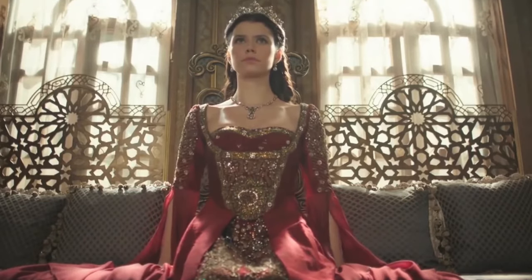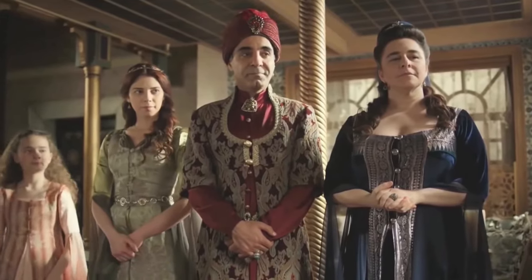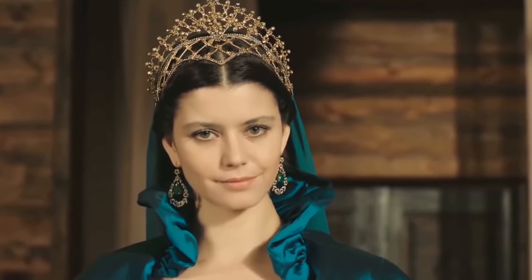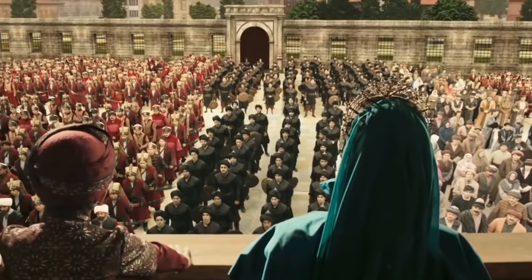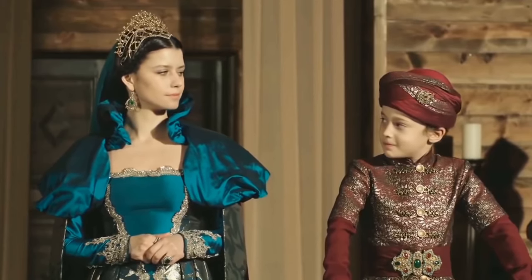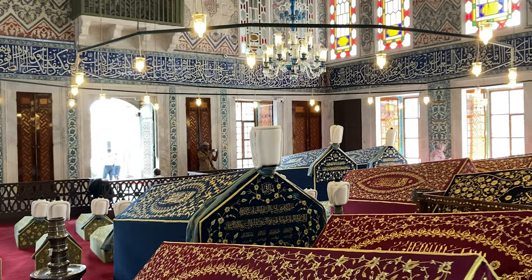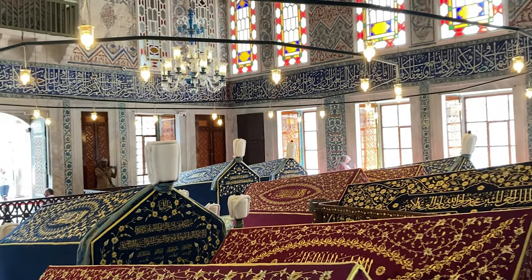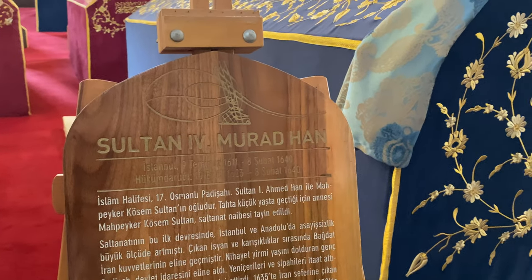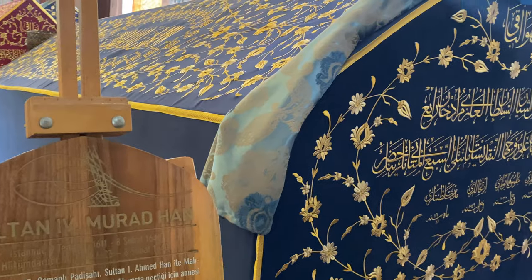Kösem Sultan became one of the most powerful figures in the history of the Ottoman Empire. As the regent of three sultans, she effectively influenced and controlled important affairs. In this same mausoleum we can also see the tombs of Sultan Osman II, Sultan Murad IV, Sultan Ibrahim, and the children of these sultans.